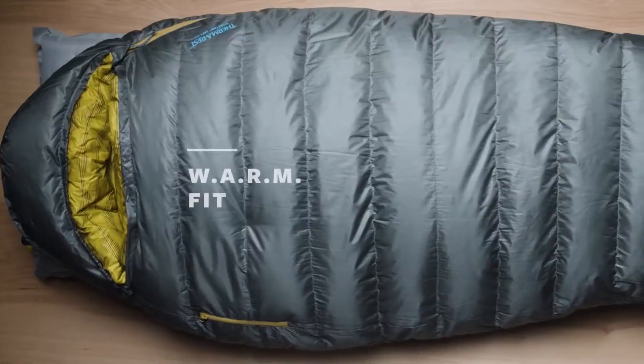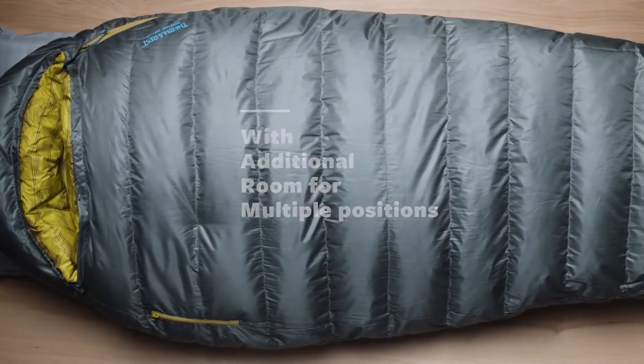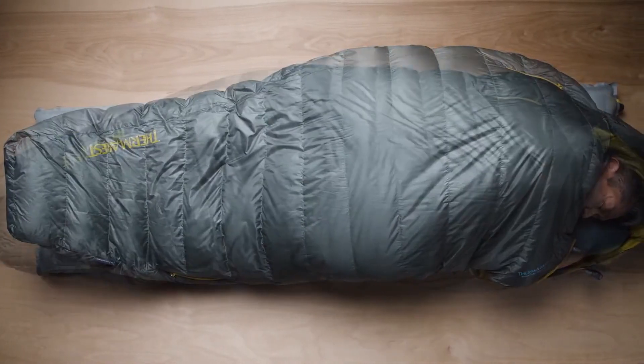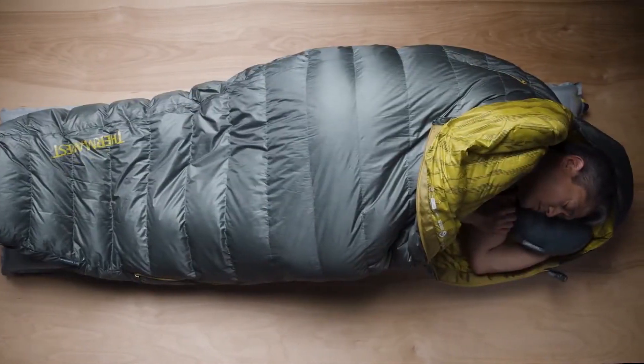Our Warm Fit, which stands for With Additional Room for Multiple positions, offers campers and backpackers room for more natural sleep positions than a traditional mummy bag without compromising thermal efficiency.